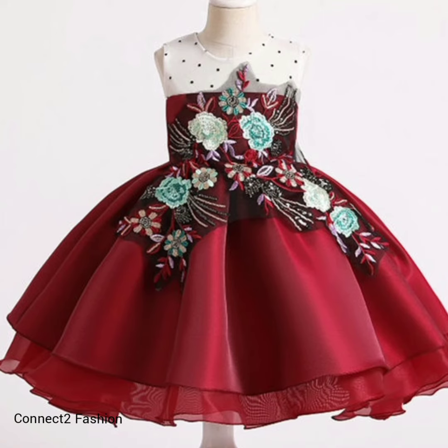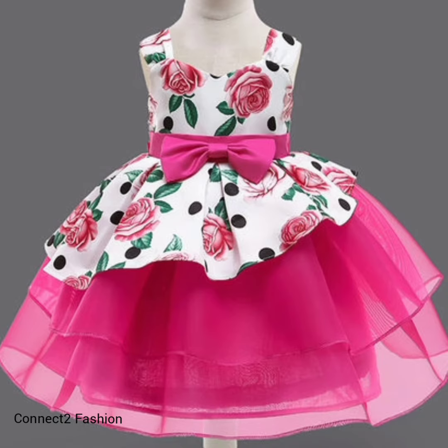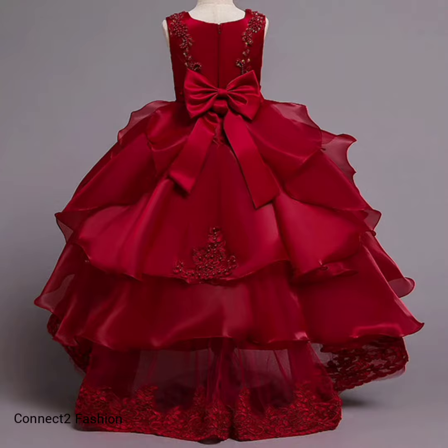If you are new to our channel, click the subscribe button and hit the bell icon so that you will never miss the upcoming videos. I hope you guys love these designs — it helps you to know the trendy designs available in the market.